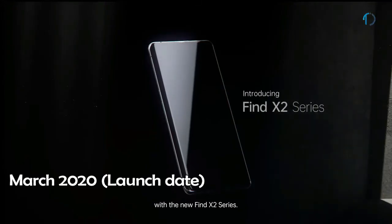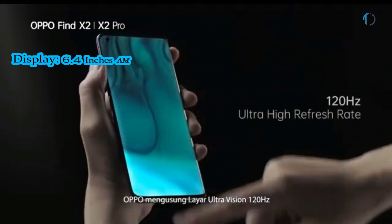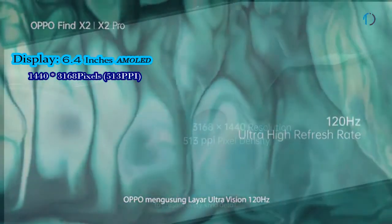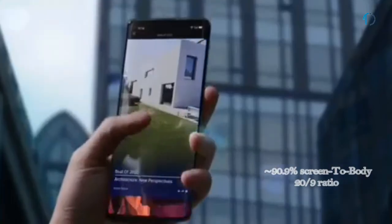The Oppo Find X2 Pro smartphone was launched in March 2020. It comes with a 6.7-inch curved 120Hz punch-hole display with a 90.9% screen-to-body ratio and an aspect ratio of 20 by 9.